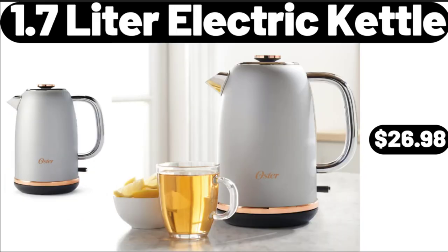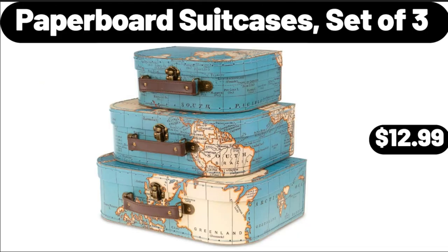1.7-Litre Electric Kettle, $26.98. Paperboard Suitcases Set of 3, $12.99.